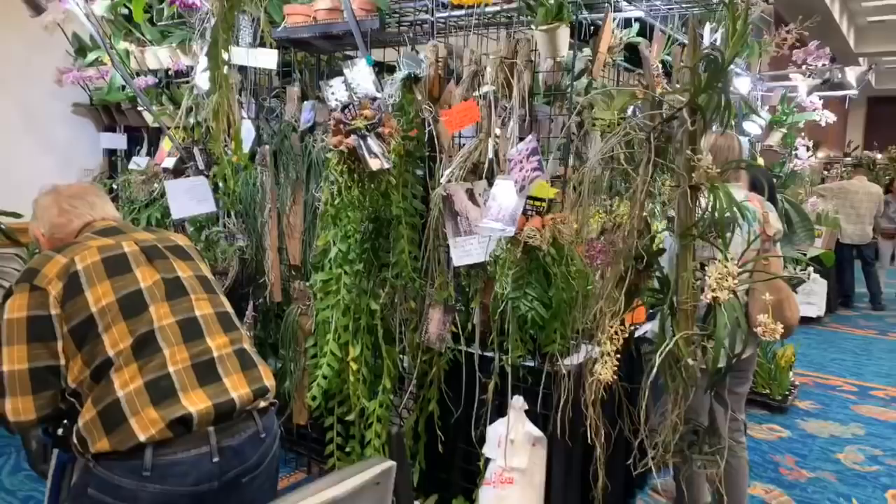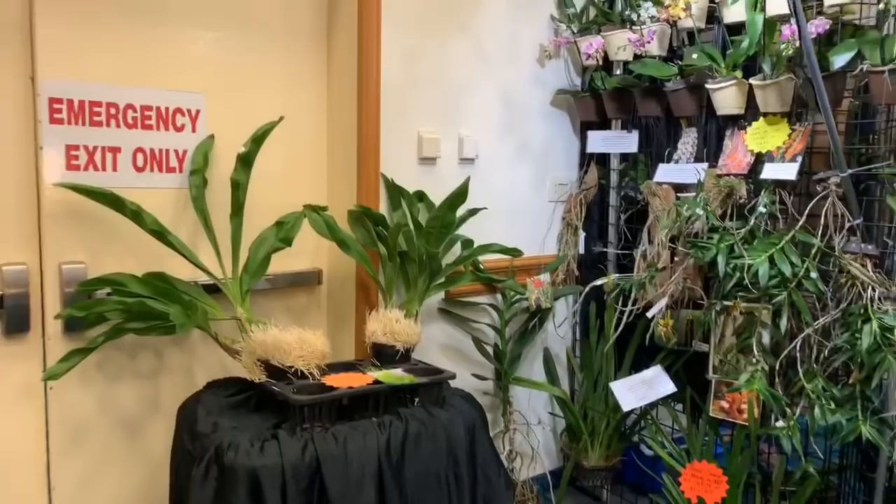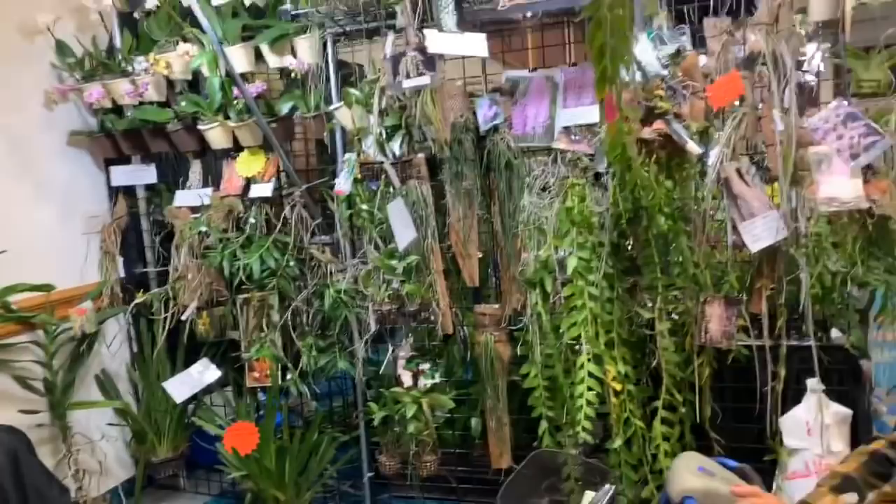Here we have Mac Orchids, and they are the ones with the amazing vandas and renantharas. Look at those Gramatophyllums — those are pretty too.